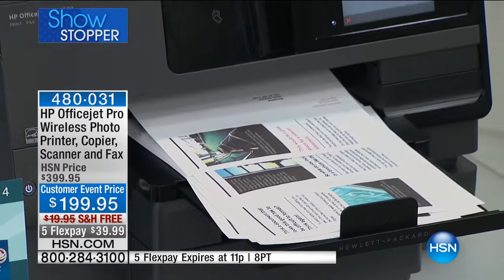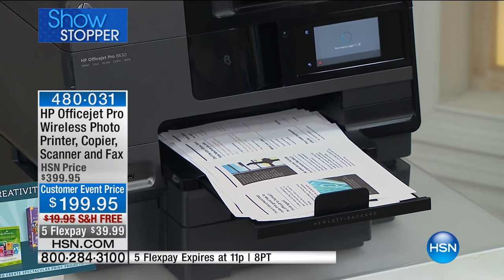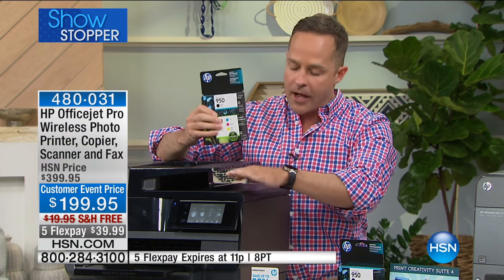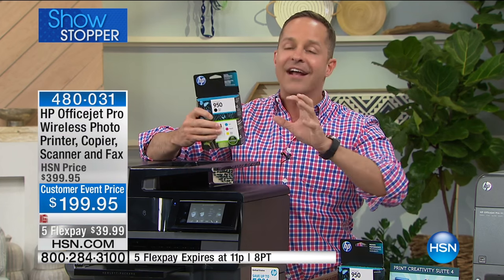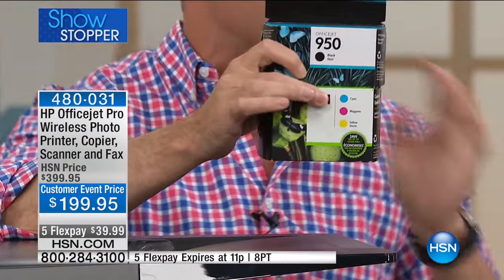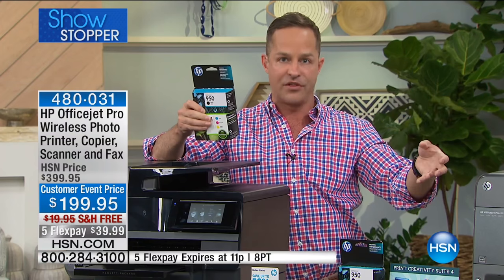It has two paper trays — you can have two separate paper sizes in it at the same time. This copier is very economical in its use of ink because it has a black cartridge and then three individual color cartridges. That means you only throw out the color cartridge when it's completely gone,